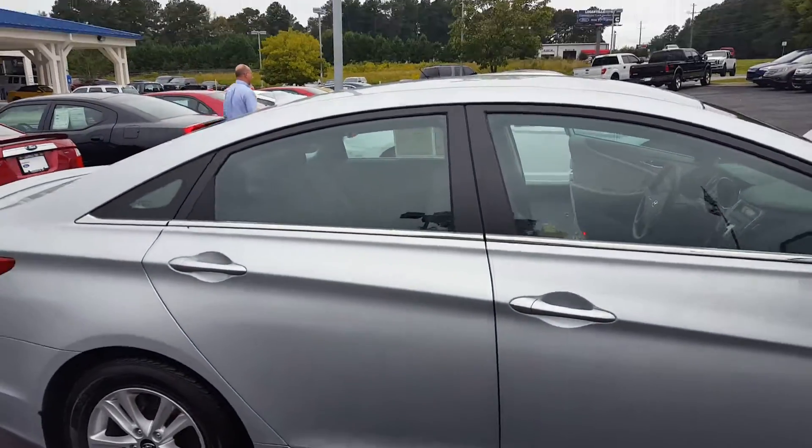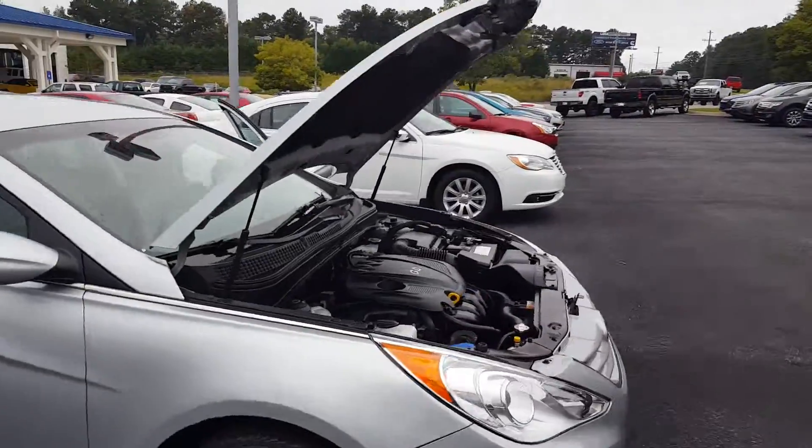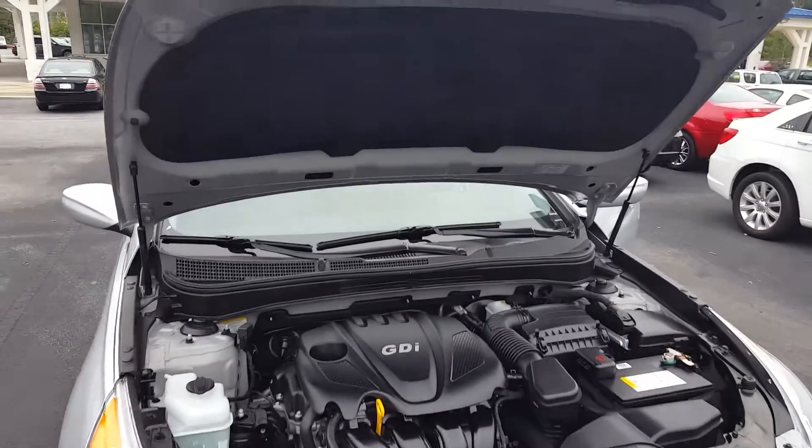Dell, this is a 2013 Hyundai Sonata that you came and looked at today. I just wanted to send you photos of it so that you can see it and share it with your family, and hopefully this will be the car for you guys.